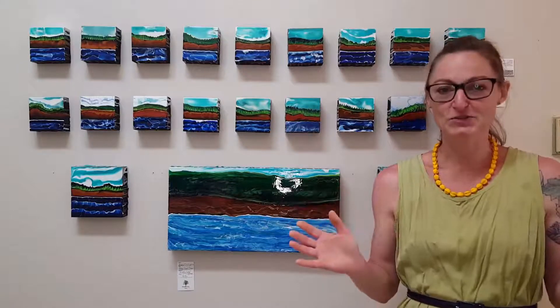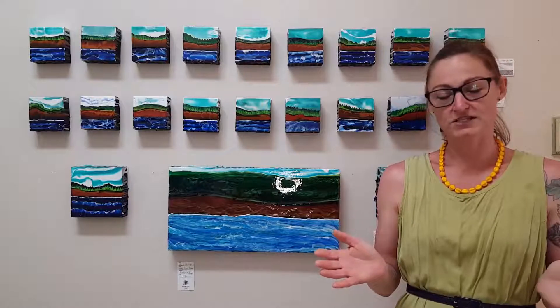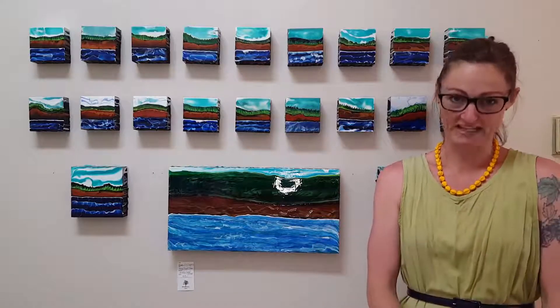So with that exciting news, I thought I would talk about some art that is very regional to Nova Scotia, specifically our region of Nova Scotia in the Annapolis Valley.